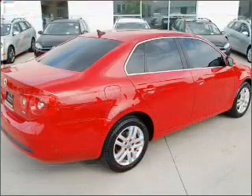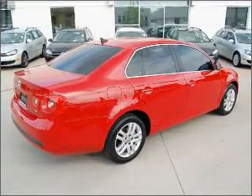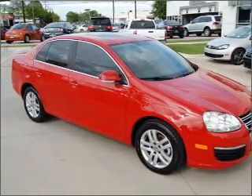Stand out from the crowd with premium wheels. Brake safely with the anti-lock braking system. Heated seats are a desirable comfort feature. Let the outside in with a built-in sunroof.